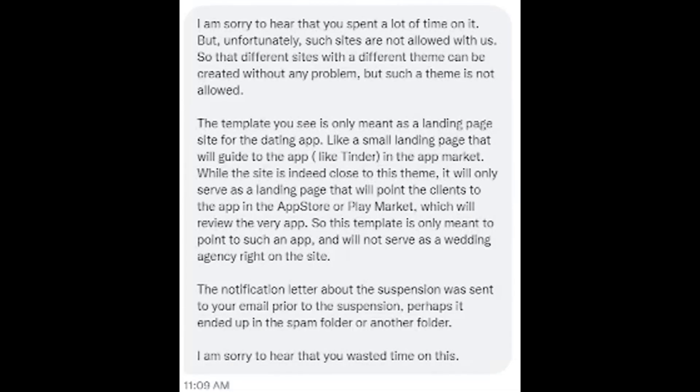The final response was: I am sorry to hear that you spent a lot of time on it, but unfortunately such sites are not allowed with us. Different sites with different themes can be created without any problem, but such a theme is not allowed. The template you see is only meant as a landing page site for the dating app - like a small landing page that will guide the app like Tinder in the app market. The site will only serve as a landing page that points clients to the app in the app store or Play Market. This template is only meant to point to such an app and will not serve as a wedding agency right on the site. The notification letter about the suspension was sent to your email prior to the suspension - perhaps it ended up in the spam folder.